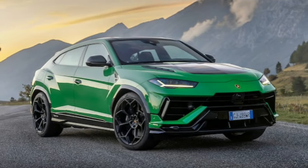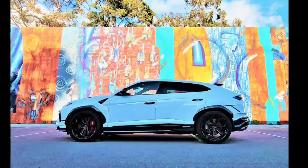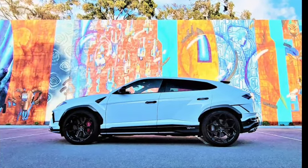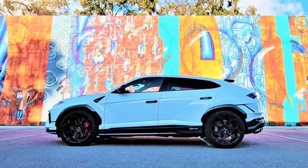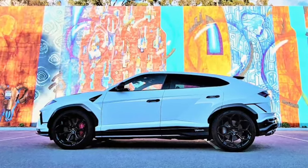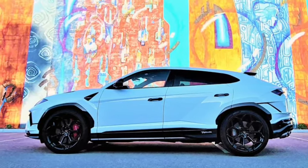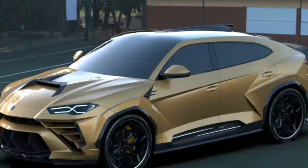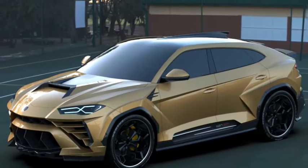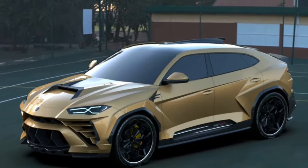The Urus engine emits a deep roar at idle and a frightening roar at full power. With permanent all-wheel drive and an eight-speed automatic transmission, it delivers lightning-fast acceleration. In testing, the Urus hit 60 miles per hour in 3.1 seconds and the quarter mile in 11.3 seconds, with Lamborghini claiming a top speed of 190 miles per hour.